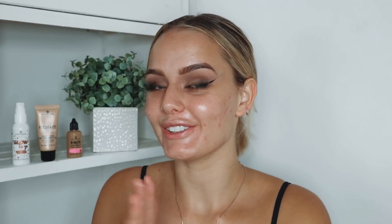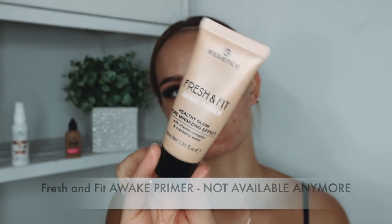Now for the interesting part — the foundation. But first I'm using the Essence Fresh and Fit Awake Primer, putting it all over my face. It's a super hydrating primer but with a strong matte effect, so I'm putting on a lot.